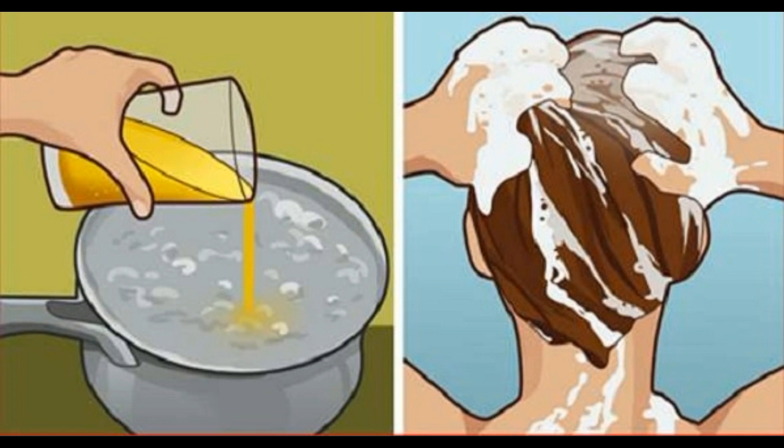Coconut milk and lemon mask to have straight hair. This hair mask will turn all curly hair straight in an all-natural way without use of any chemical or heat. Components needed: 1 cup coconut oil, 2 tablespoons olive oil, 1 lemon juice — about 4 tablespoons — and 3 tablespoons corn starch.